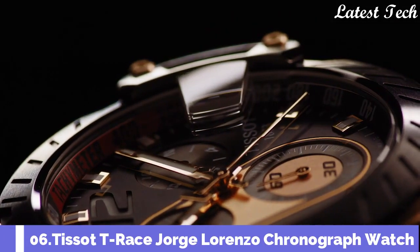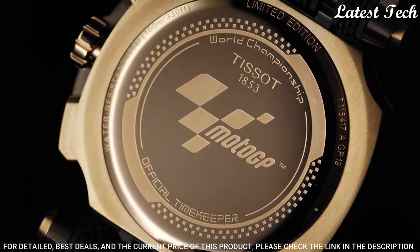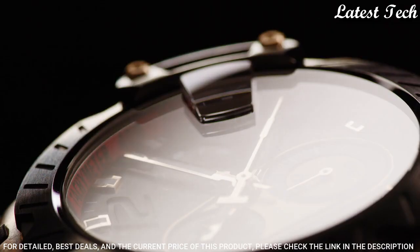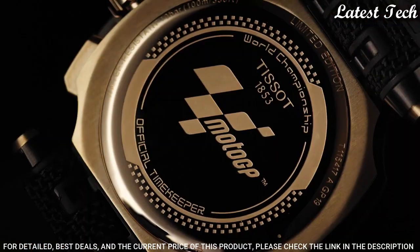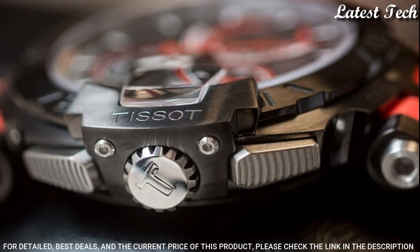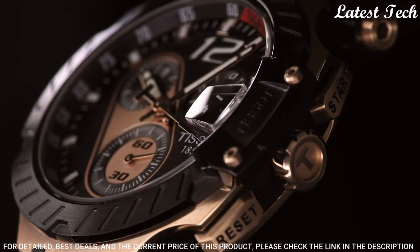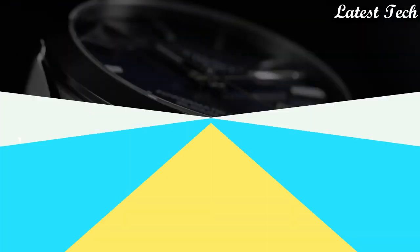Number 6: Tissot T-Race Moto GP 2019 Men's Limited Edition Watch. Rose Gold PVD 316L Stainless Steel Case with a Black Rubber Strap, Fixed Black PVD Bezel. Black Dial with Luminous Rose Gold Tone Hands and Index Hour Markers. Dial Type: Analog Chronograph Quartz Movement. Scratch Resistant Sapphire Crystal. Case Size 47.6mm, Case Thickness 12.7mm, Band Width 22mm. Water Resistant at 100m. Functions: Chronograph, Rattrapante, Date, Hour, Minute, Small Second. Swiss Made.